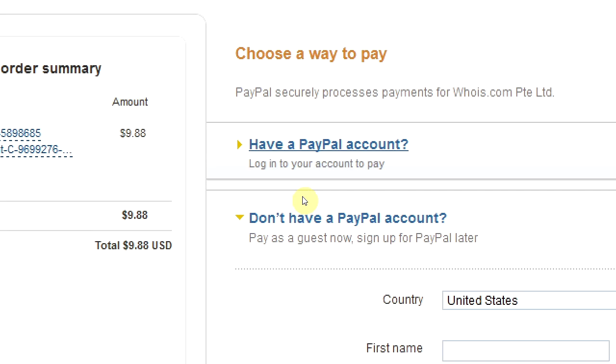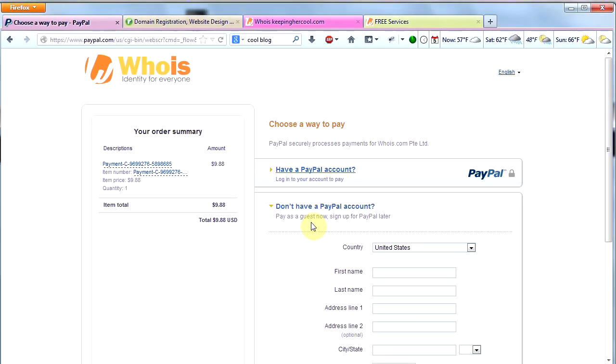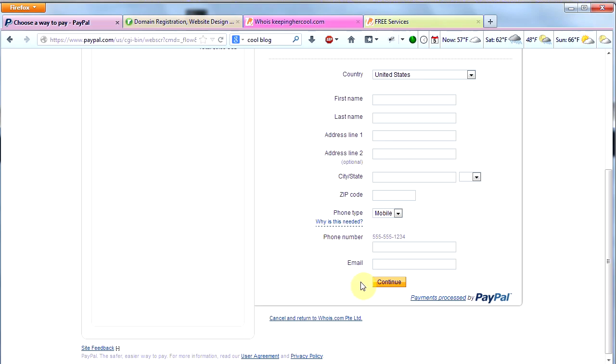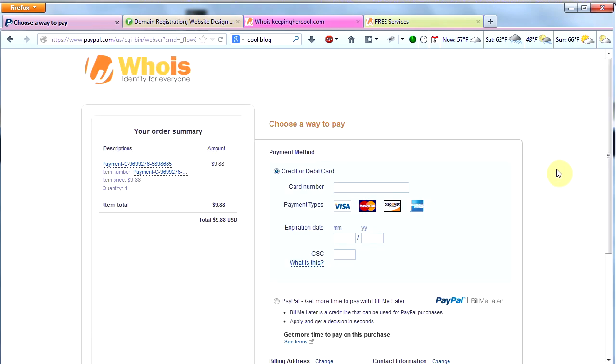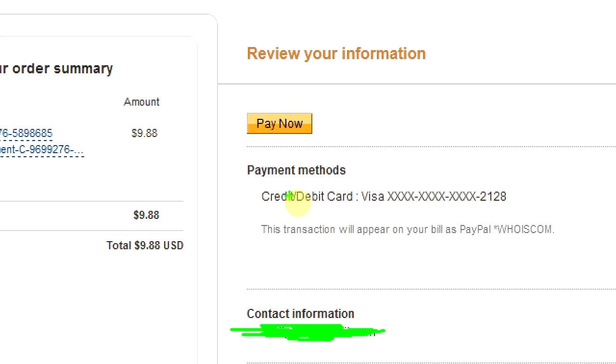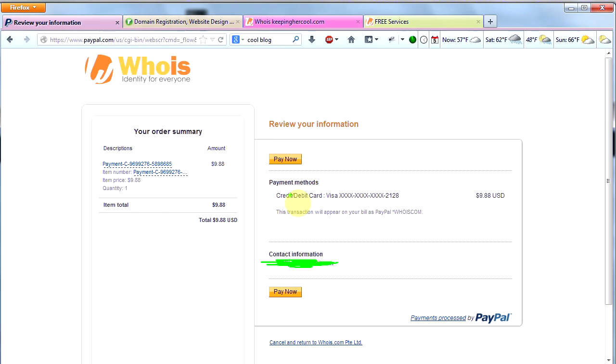This is the next screen that comes up — it asks if you have a PayPal account. Since I don't, I'm going to say I don't have a PayPal account and fill out the form, then click Continue. Once I've filled out that form, the next screen comes up. I'm going to click Credit Card, put in my credit card number, expiration date, and all that good stuff, then submit the form. Once you've filled out that last form, all you've got to do is click the Pay Now button and you're done.